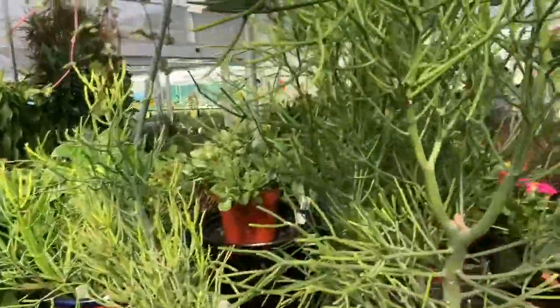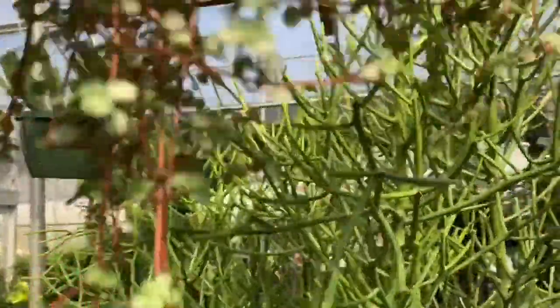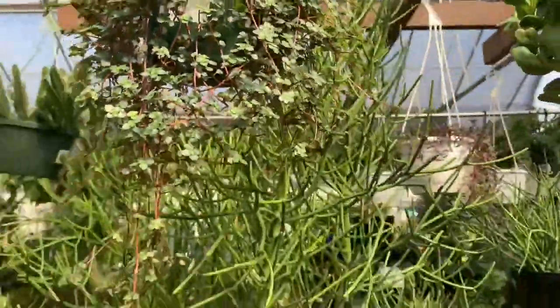Oh here we have some baby's breath — I'm pretty sure this is a Pilea, for $17. Oh my god, she's so pretty!